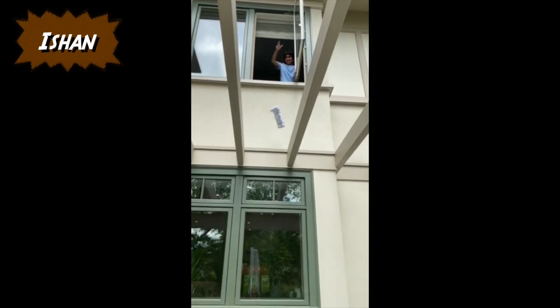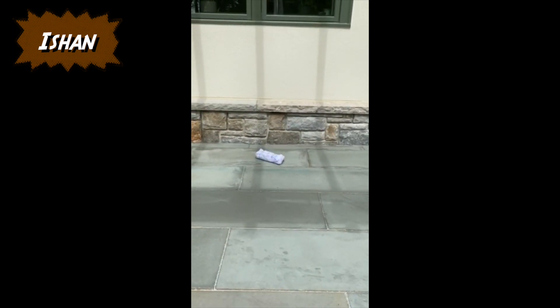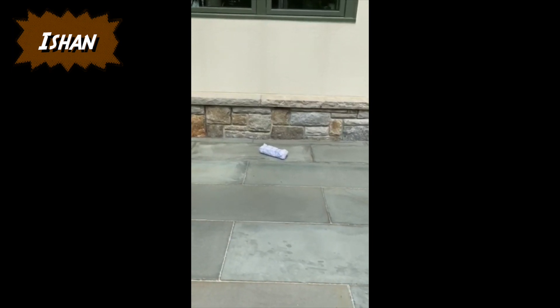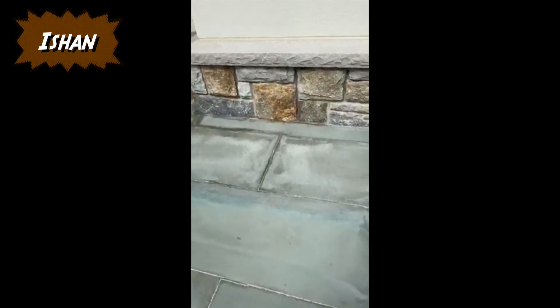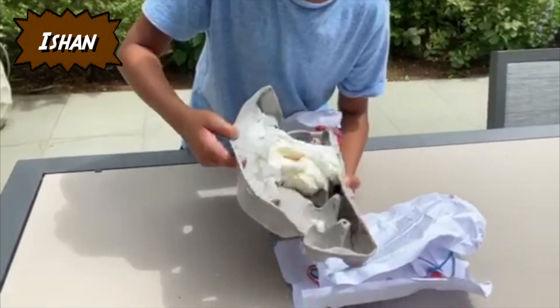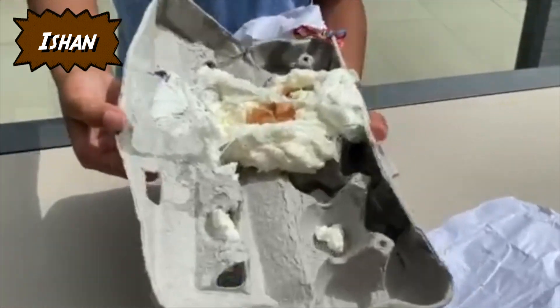Alright, Eshawn, drop it. Should we open it now? Yep, definitely cracked. Within the pile of marshmallow, the egg did crack.